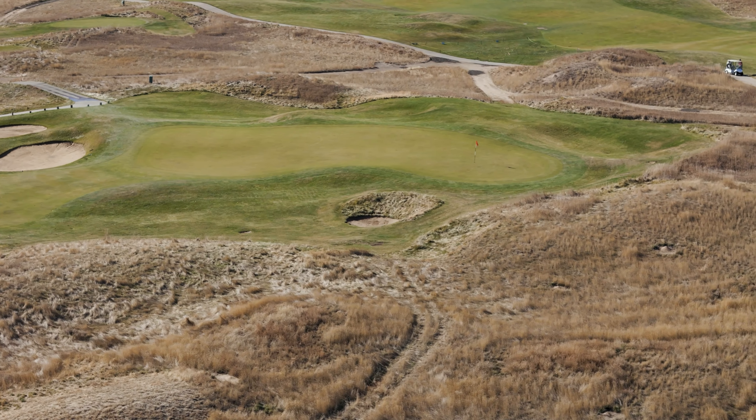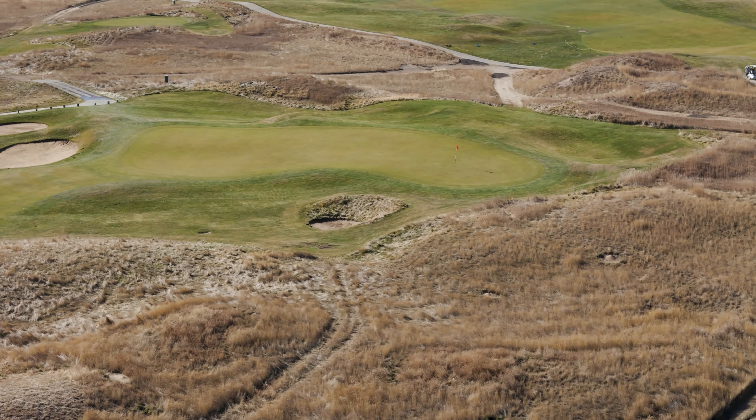The green is long enough to provide various challenging positions, and it's also guarded by plenty of sand and grass bunkers. A par is an excellent score on this hole — even a bogey won't seem too terrible.